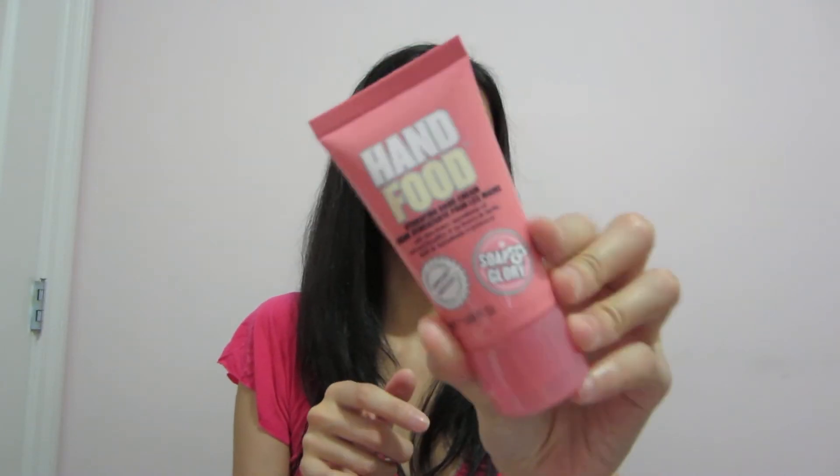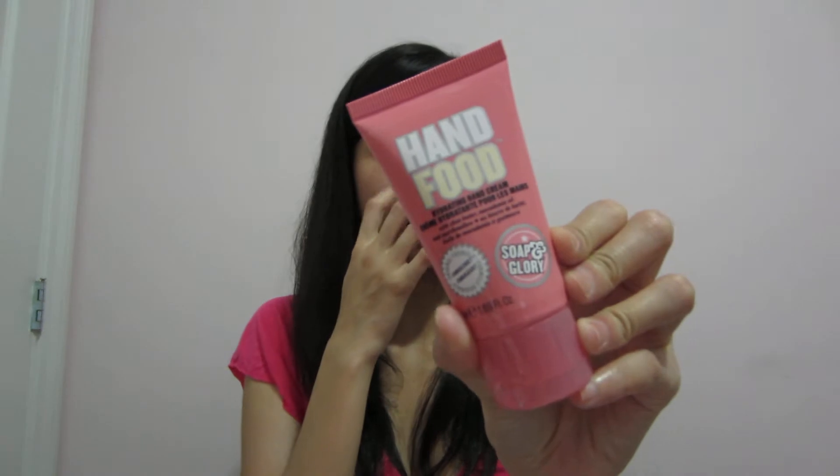And Hand Food — it's a hydrating hand cream from Soap & Glory. I think I've had one of these in the past and I really like the scent. And of course, how can you go with a hand cream without a foot cream? I believe I have the full size of this foot cream already, but it's awesome to have a travel size — I can always leave that at my boyfriend's place.